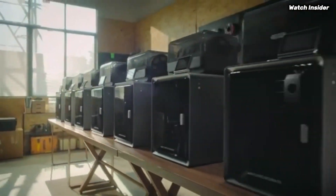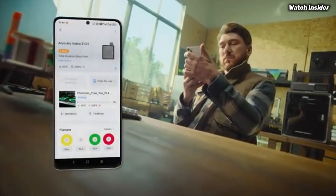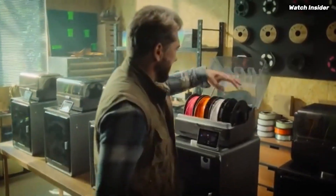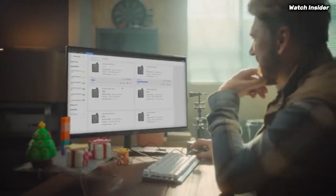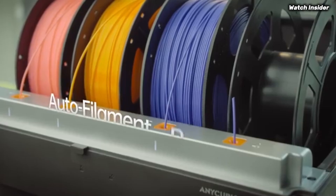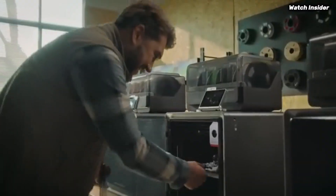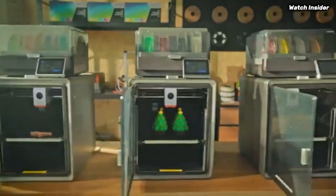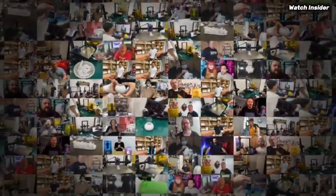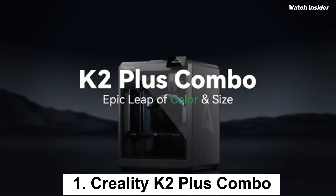Print quality is exceptional, with detailed layers and vibrant colors when using quality filaments. The printer supports multiple filament types, including PLA, ABS, and PETG, making it a versatile choice for different printing needs. We were particularly impressed with the accuracy and consistency of the prints, which rivaled those from much more expensive models. Another standout feature is the Cobra S1 Combo's automatic bed leveling system, which significantly simplifies the calibration process.